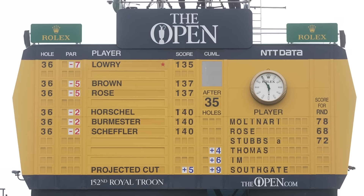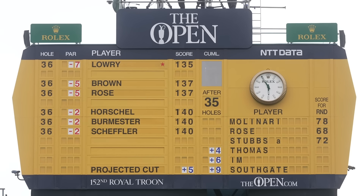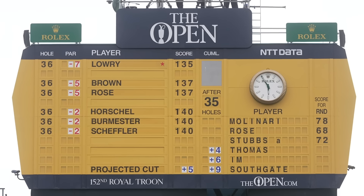So the first page of the leaderboard: Shane Lowry and Justin Rose go at the top, along with Daniel Brown playing in his first Open, his first major championship — and he's two back of the lead. Justin Rose had to go through the qualifier just to make it into the field here, but said he got a taste for links golf in that qualifier that may have helped him here so far this week.